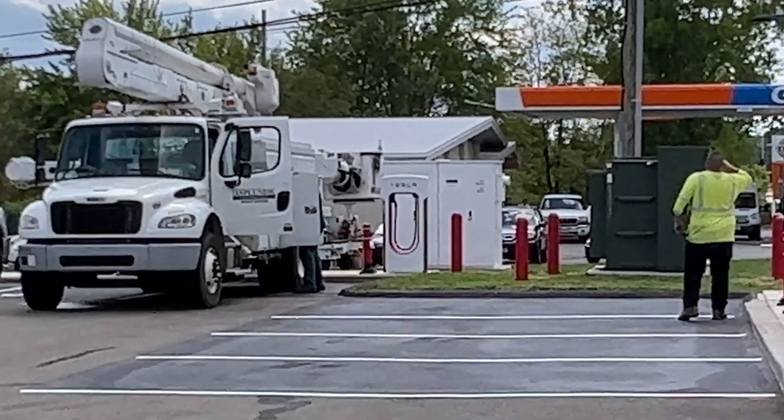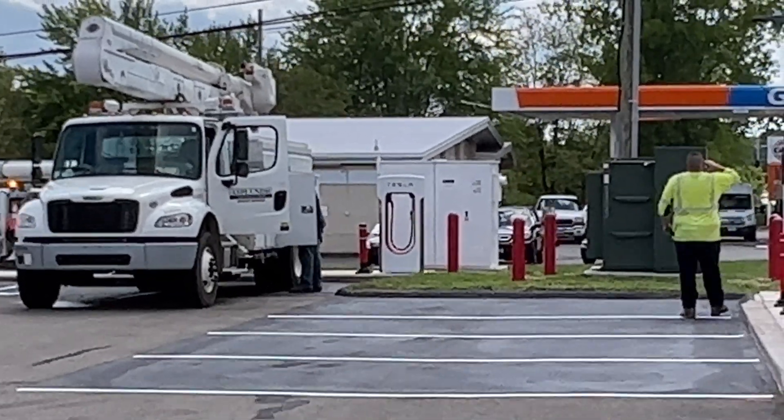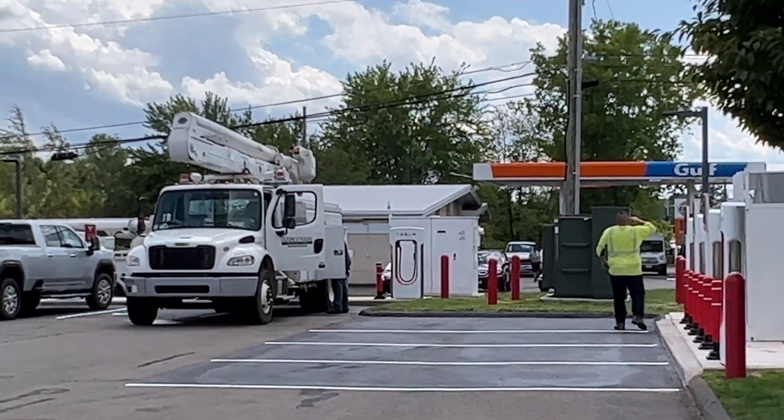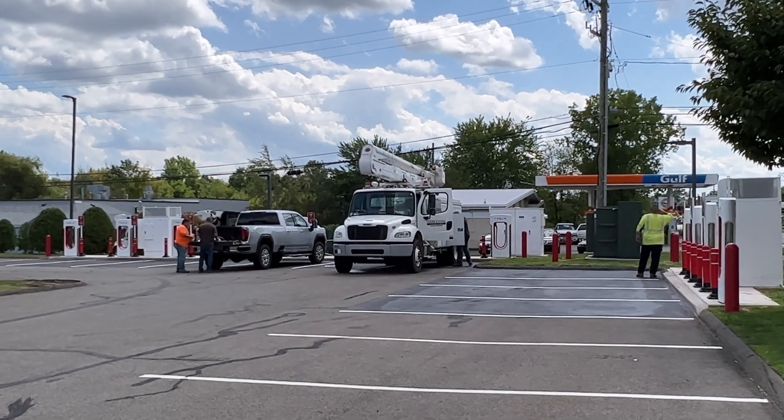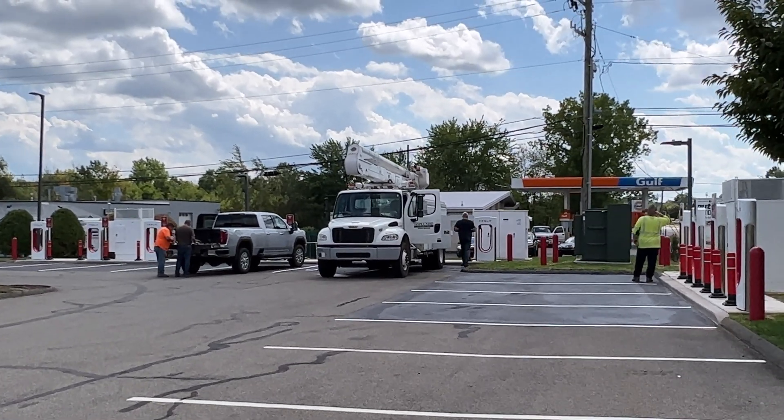So that means here it is — Wednesday, it's August 31st, right before the Labor Day weekend. Who knows, maybe they'll actually have this open in time for this super heavy travel weekend.